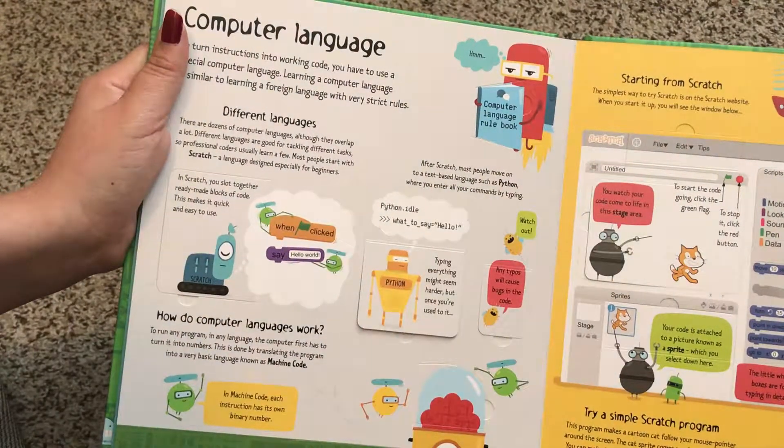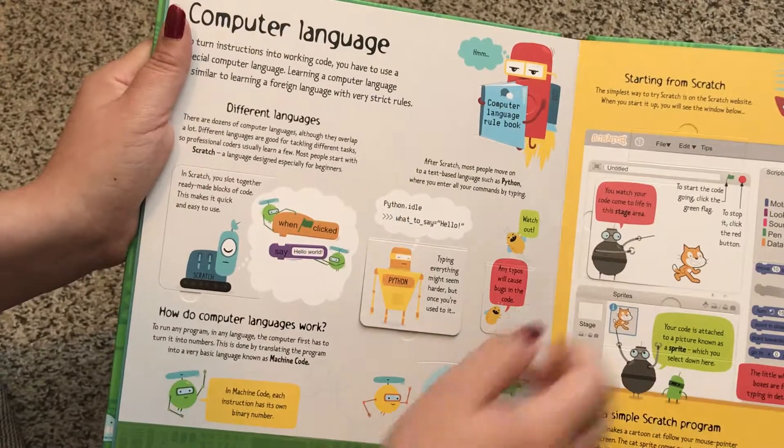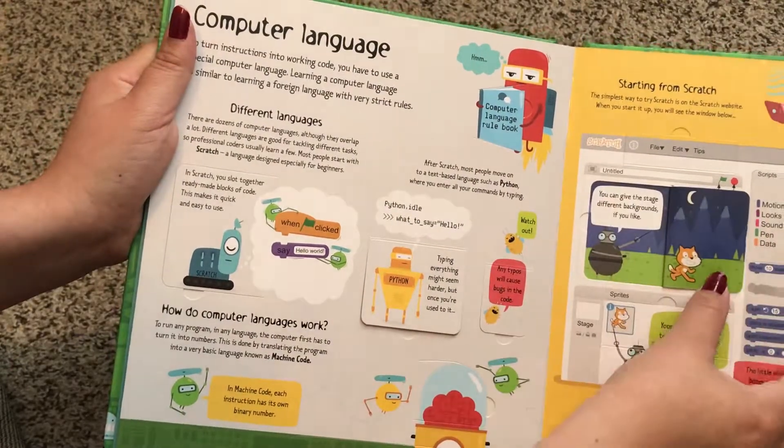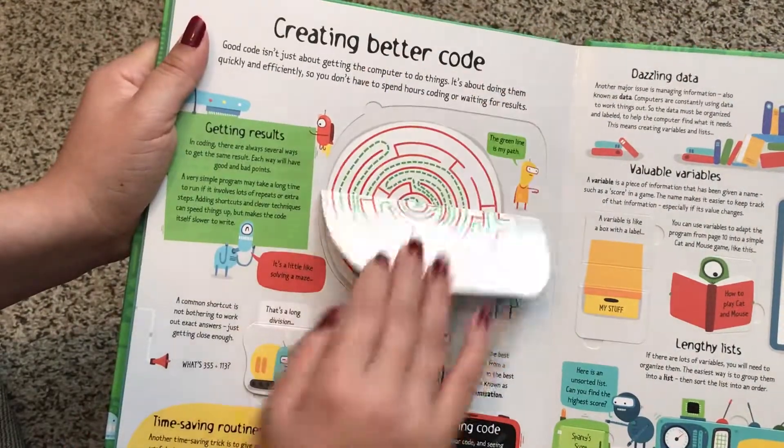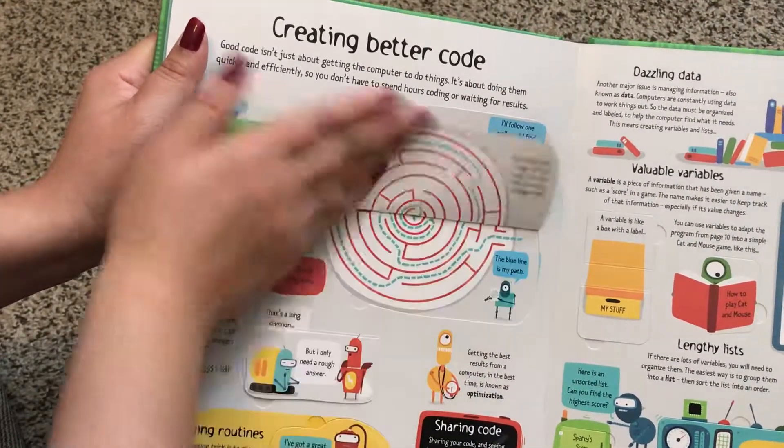Here's Starting from Scratch. The simplest way to try Scratch is on the Scratch website, and what's really cool is that we also have one whole book about coding just using this computer coding called Scratch.